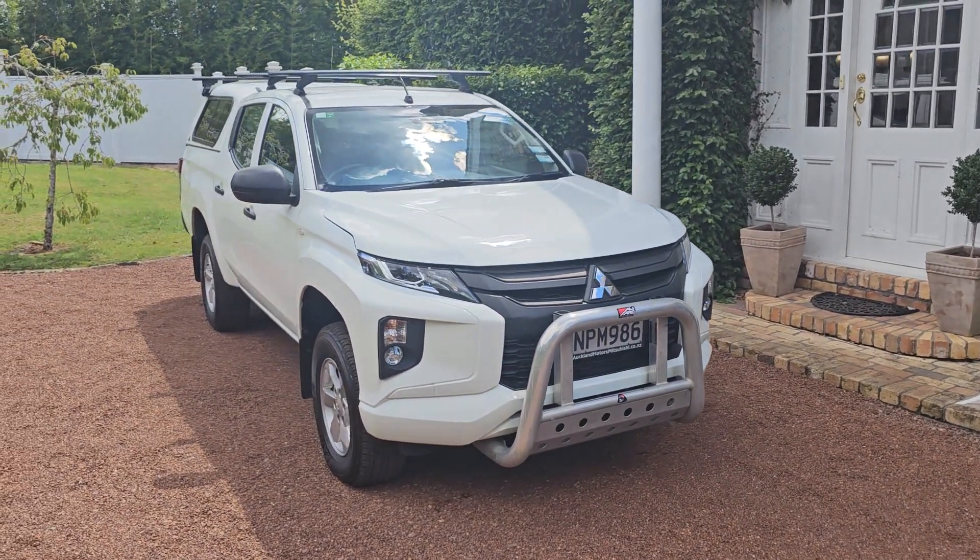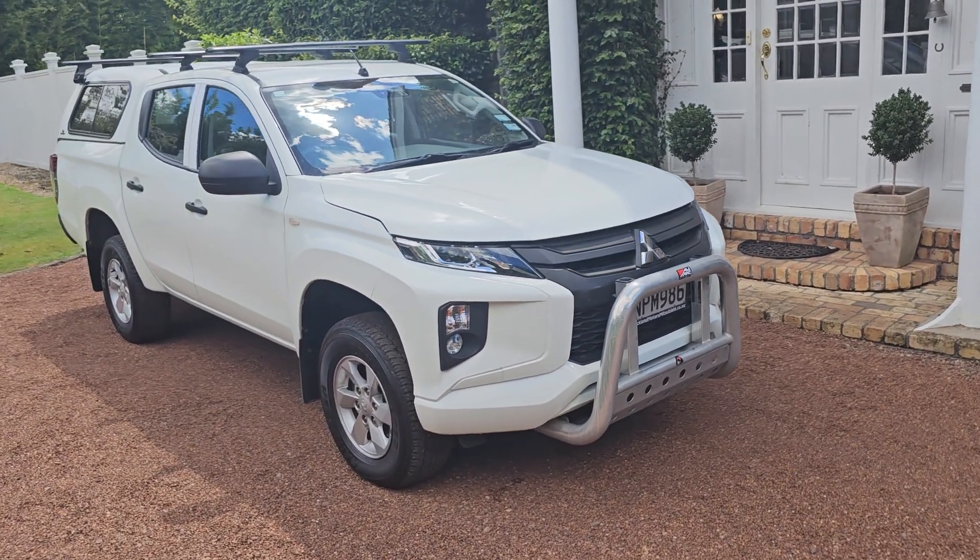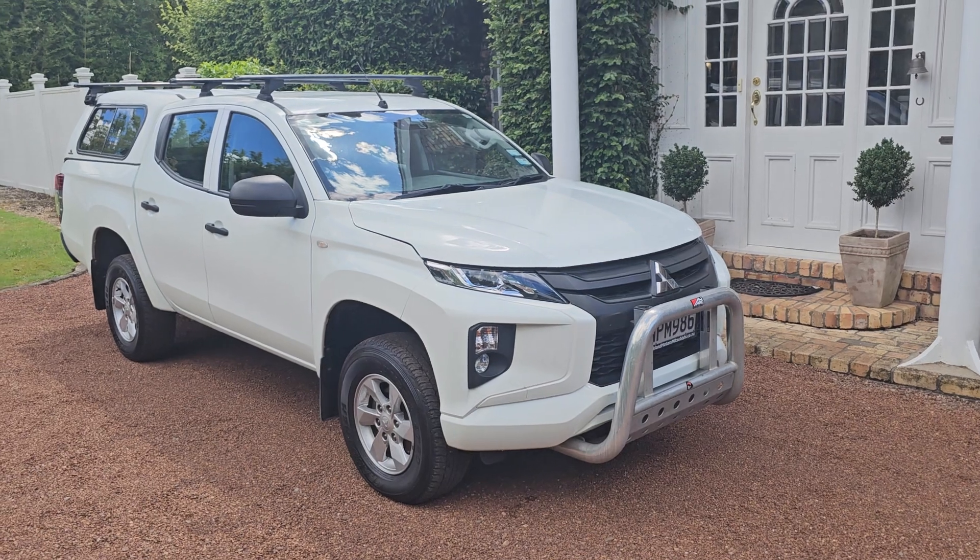Lots of extras here: roof racks, Wano roof racks, alley arc bars, front bar, tow bar, crown canopy and all the covers.